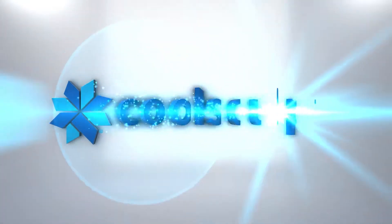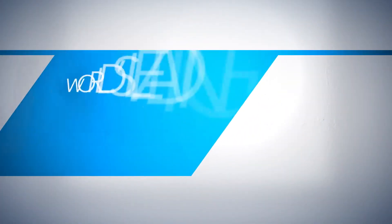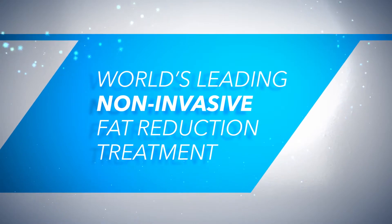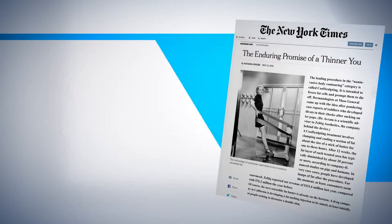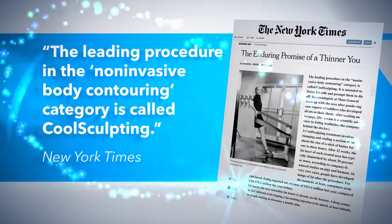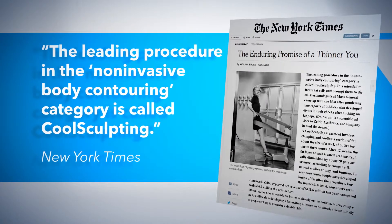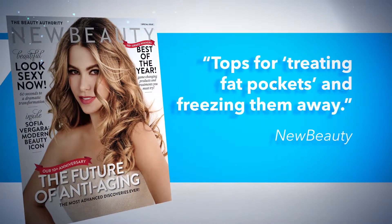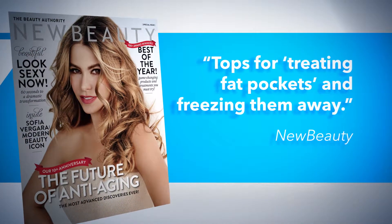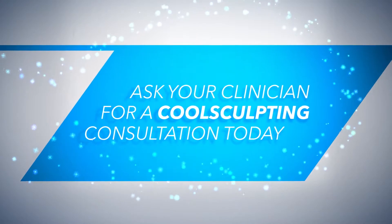We are proud to offer CoolSculpting in our practice. CoolSculpting is the world's leading non-invasive fat reduction treatment, with millions of treatments performed worldwide. The New York Times calls it the leading procedure in the non-invasive body contouring category, and New Beauty Magazine readers voted CoolSculpting tops for treating fat pockets and freezing them away. Ask your clinician for a CoolSculpting consultation today.